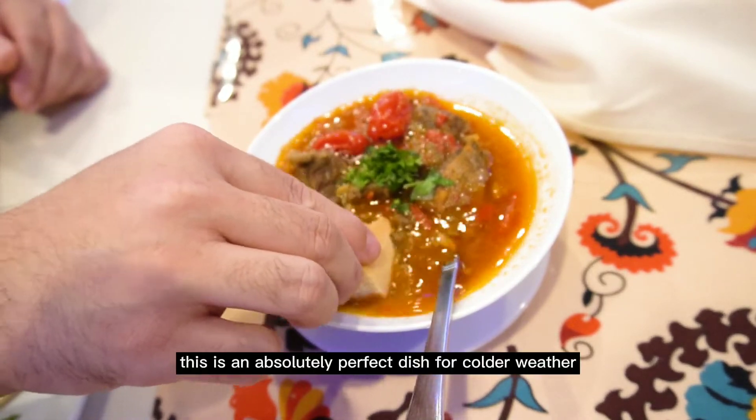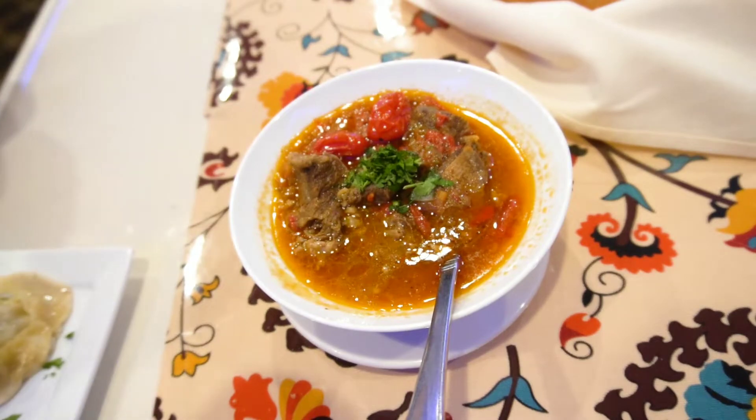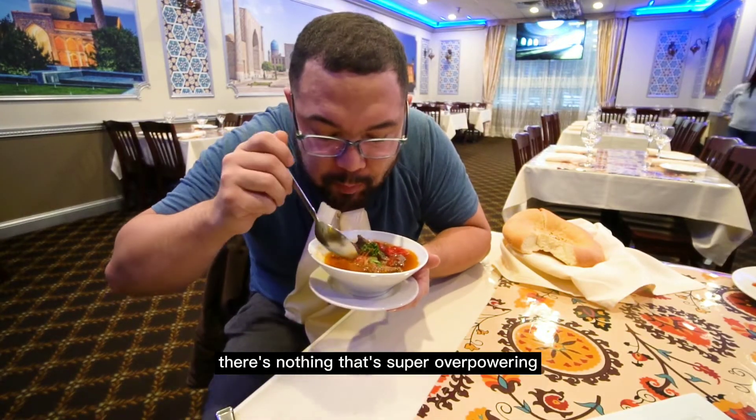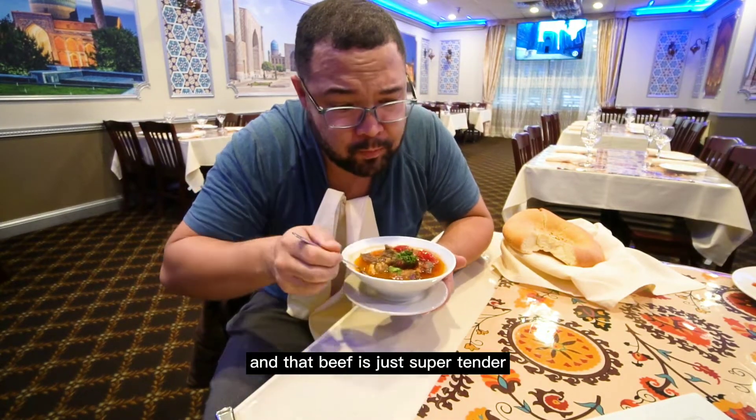This is an absolutely perfect dish for colder weather. The flavors in this are pretty mellow. There's nothing that's super overpowering, but it's not devoid of flavor either, and that beef is just super tender.